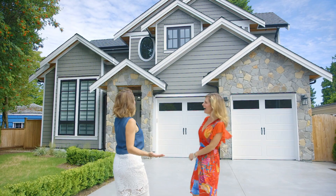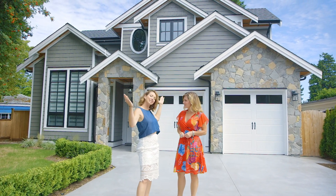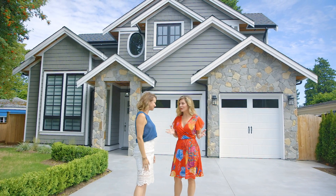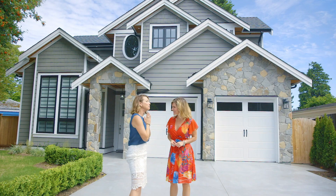And here we are — our 2,600 square foot, three bedroom, three bath, beach-side stunner in sunny Tsawwassen. And a great neighborhood too — it's quiet and family friendly.